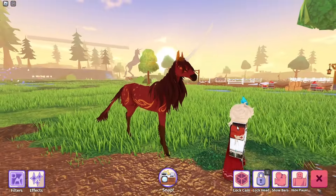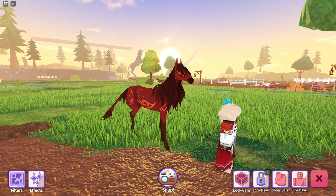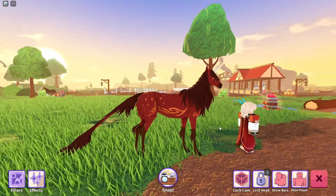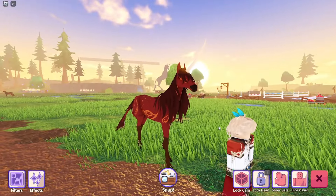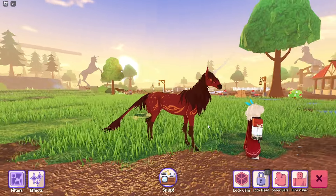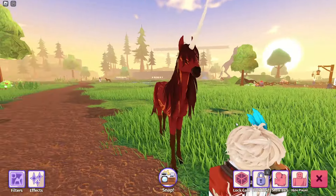Next we have Hiro, spelt H-I-R-O. I could be pronouncing that wrong — if I am, feel free to yell at me in the comments. He is also one of the breeding pair horses I have. This is also a gift from Nyx, so again, thank you. I do like the markings — I think the orange really looks nice on the red.